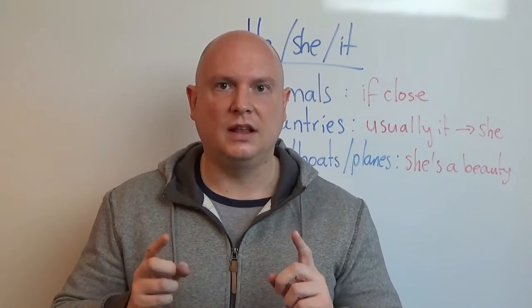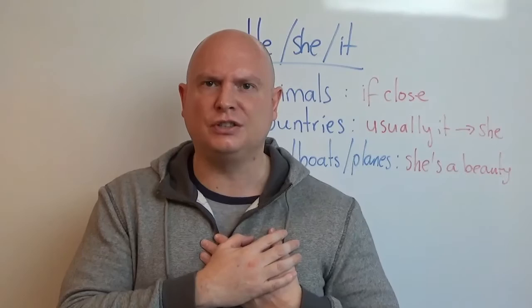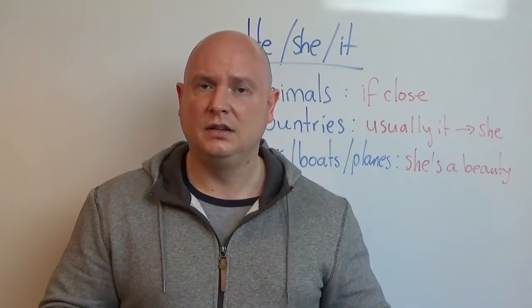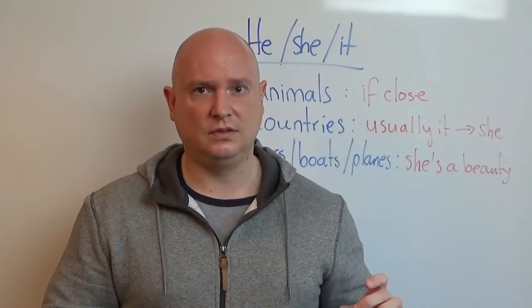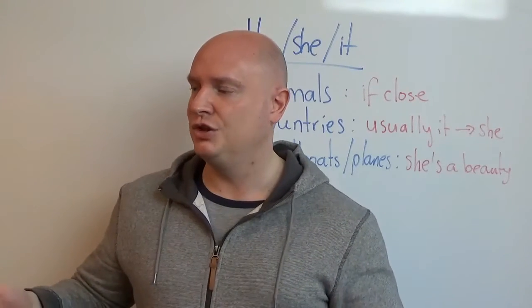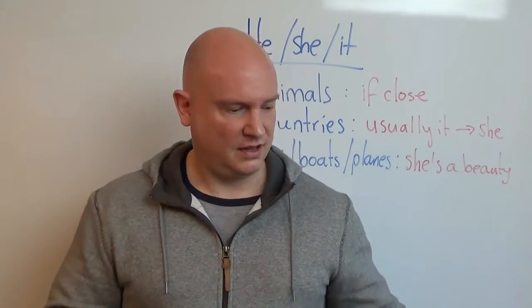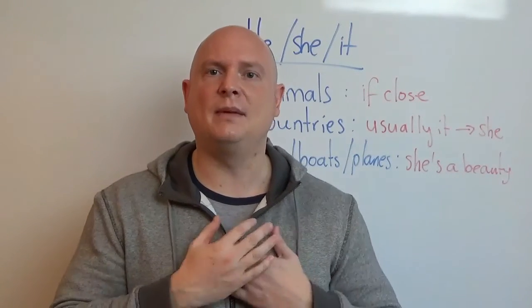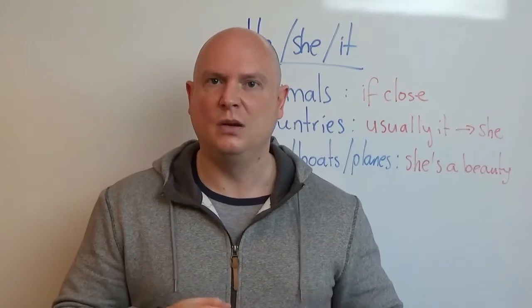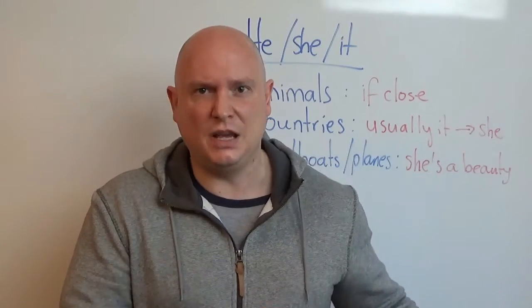Now, imagine if that animal is very personal to me, like a pet. This is my hamster, he is so small. This is my rabbit, she is fluffy. This is my dog, he is a golden retriever. So when the animal is personal, we say 'he' or 'she', because we know if it's a he or she.